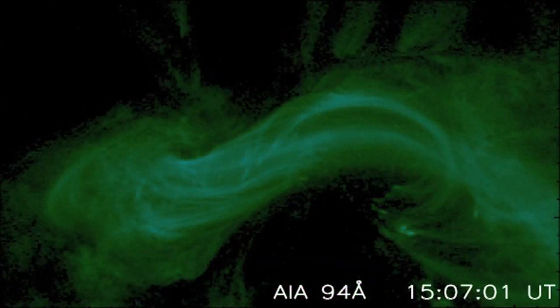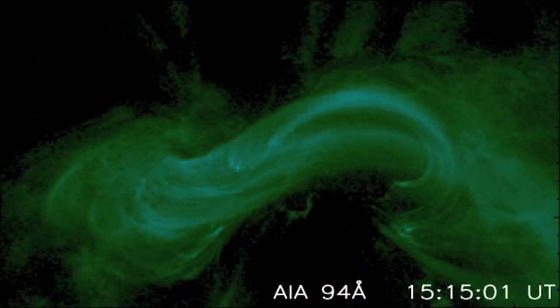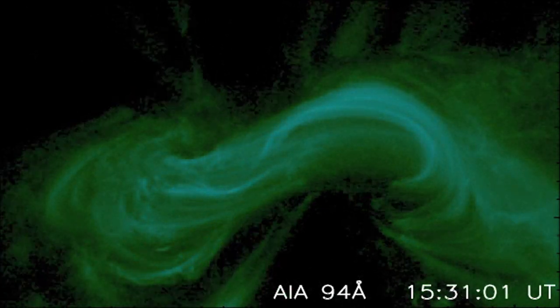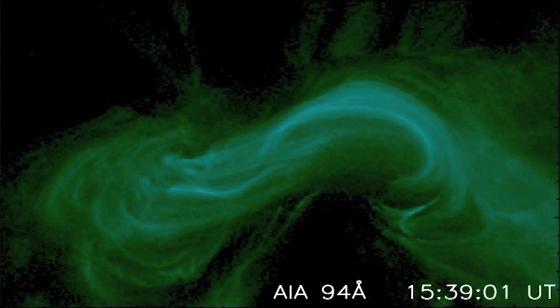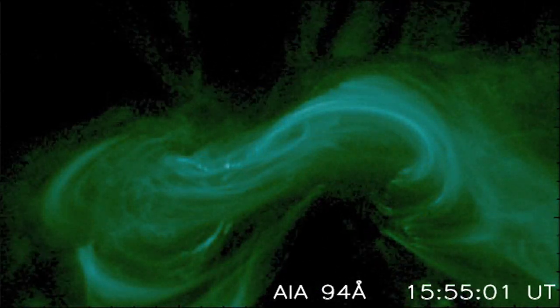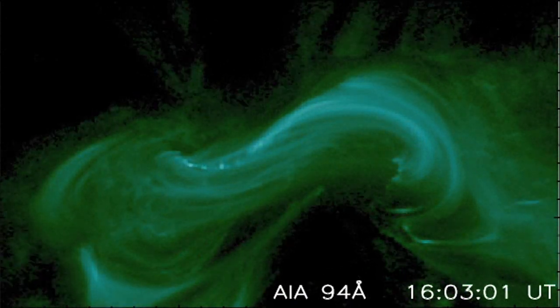From the start we notice the slipping motion of one of its foot points — areas at the base of the twisted loop. As time continues, the flare grows into an arcade of bright and highly twisted S-shaped flare loops whose foot points sort of dance round.